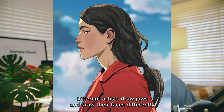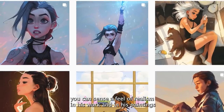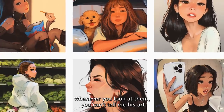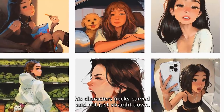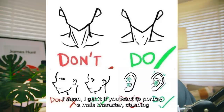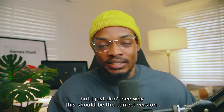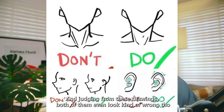Different artists draw jaws and faces differently. Sam simplifies his images so much, but you can sense a feel of realism in his paintings. You can't tell me his art style is wrong because he draws his characters' necks curved and not just straight down. I don't even understand what this tutorial is talking about. I mean, I get it if you want to portray a stiff male character standing sideways — maybe you can attempt drawing him like that — but I just don't see why that should be the only correct version. And judging from these drawings, both of them even look kind of wrong.